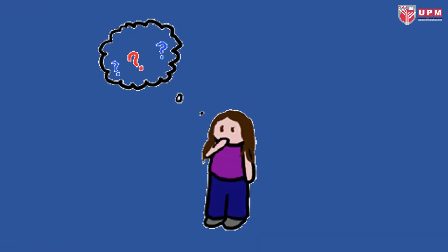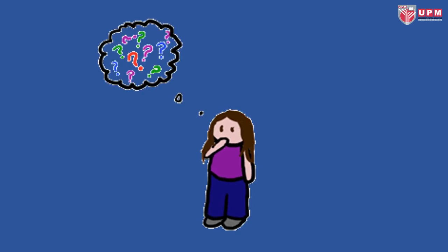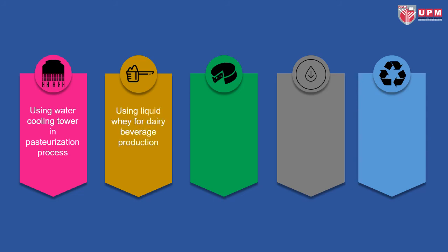So, what can be done to overcome the environmental impacts resulting from cheese manufacturing and consumption? The environmental impacts can be reduced by using a water cooling tower in the pasteurization process in order to reduce water consumption. This equipment also contributes to efficiency in the pasteurization process, resulting in better product safety. The acquisition cost is relatively low, along with easy setup and maintenance.